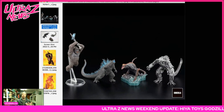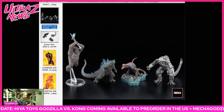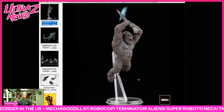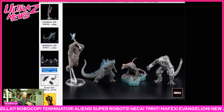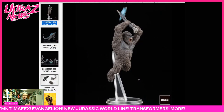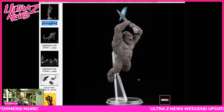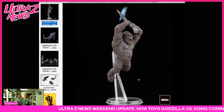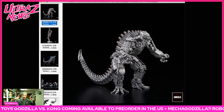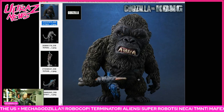This news dropped at roughly the same time as the Rodan SH MonsterArts breaking news, but I concentrated my efforts on that one. It's interesting — they've got a jumping Kong here, just like the Hiya Toys one, and it's a good pose. I think this Art Spirits Kong looks fantastic; it seems like Art Spirits really has a pulse on what Kong is supposed to look like. These small figures have been awesome — I'm definitely gonna get them. I think they're gonna be about 80 bucks for the set of four, and probably worth it.